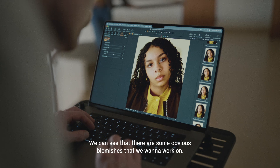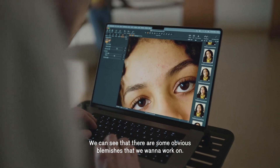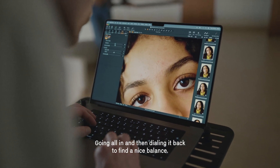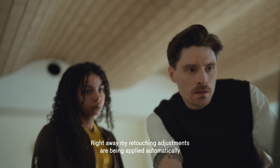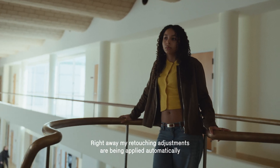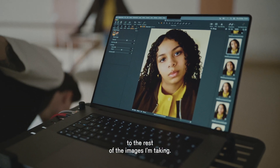We can see that there are some obvious blemishes that we want to work on — going all in and then dialing it back to find a nice balance. Right away my retouching adjustments are being applied automatically to the rest of the images I am taking.